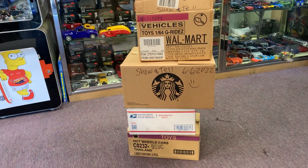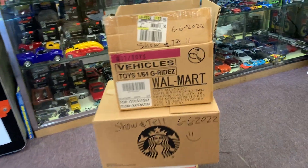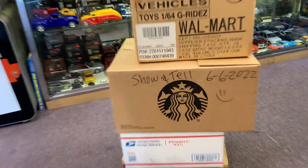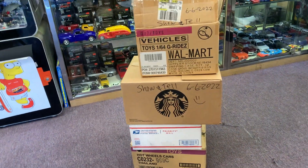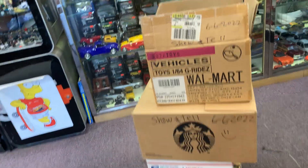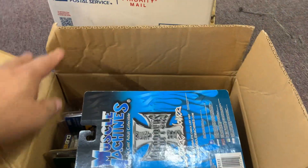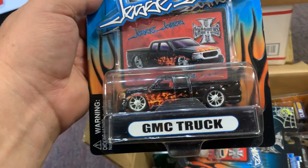Welcome back to the Playlist Collectible channel from Whittier, California. Today is Monday, June 6th, 2022. Got some good stuff that just came in today — let's check it out! Happy birthday to Shane; his father was here and bought him some goodies.